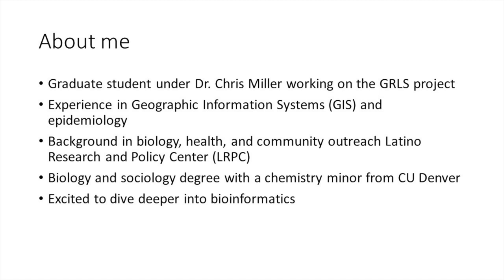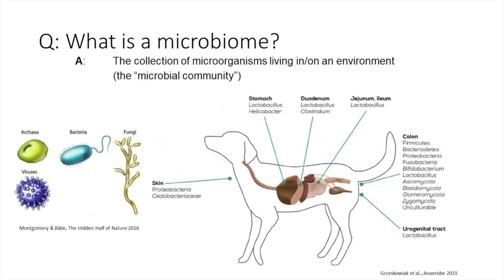From my experience working at the Latino Research and Policy Center, I had the opportunity to present at Supercomputing 2017 and the American Thoracic Society conference in 2019. I can't say enough how excited I am to come back into bioinformatics and dive deeper into the project we're working on with you.